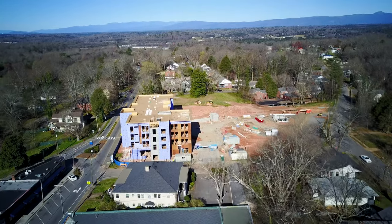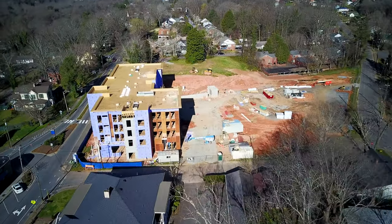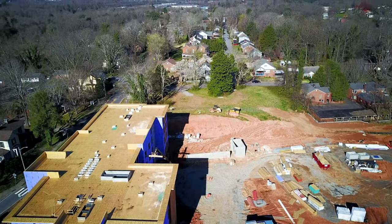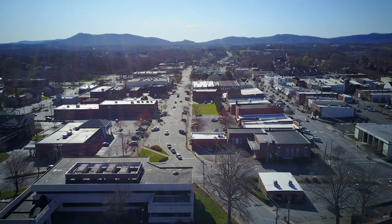In about six, eight months I'll make another video and show you what it looks like all finished up. They've been working on it for a good little while. This was just sort of an unused bit of land for a long time; I'm glad they're putting something there. That's looking off toward the north part of Morganton and now I've flipped back around.